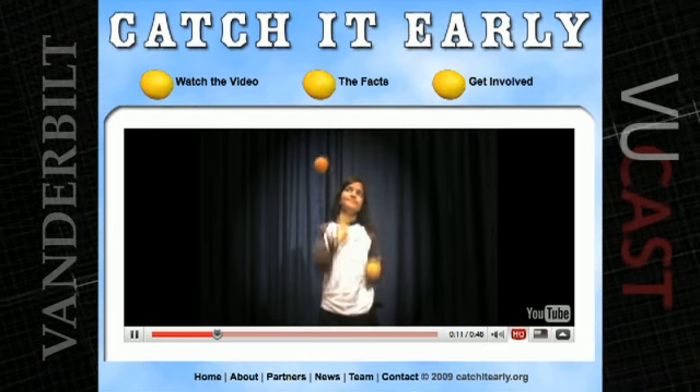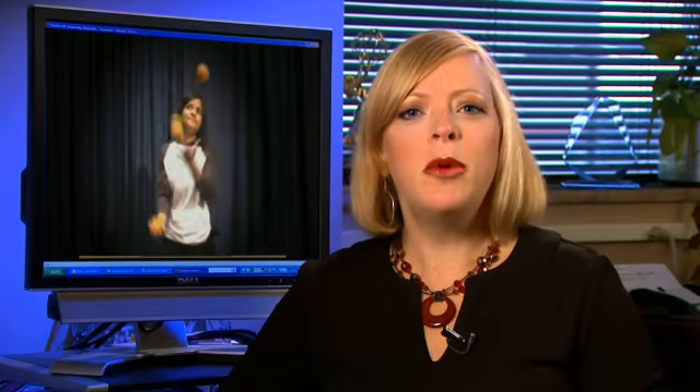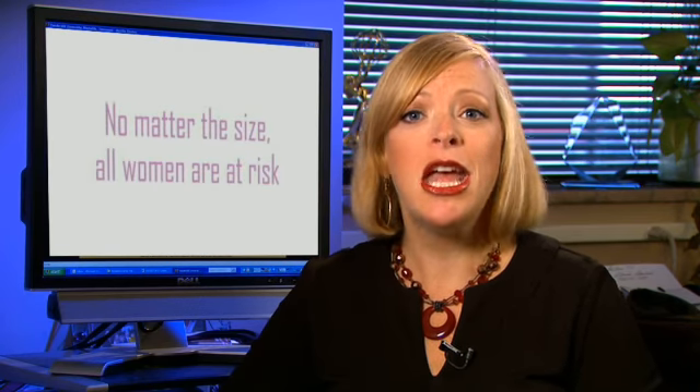When you think of breast cancer, you instantly think of juggling, right? Well, maybe it's not the first thing that pops to mind, but the Vanderbilt Ingram Cancer Center is hoping these female jugglers will remind you to catch it early. That's the new campaign slogan encouraging women to get breast cancer screenings early and often. You can watch the full video and get lots of helpful information on breast cancer at catchitearly.org. You can read about the latest cancer research and find out about breast cancer screenings at vicc.org.